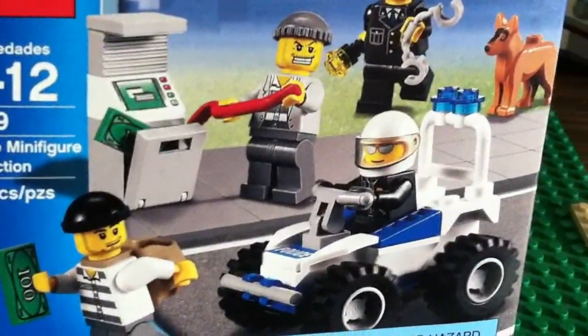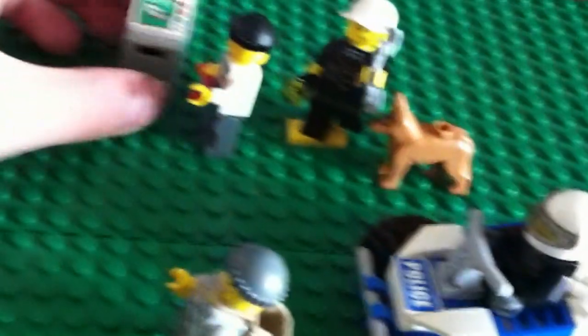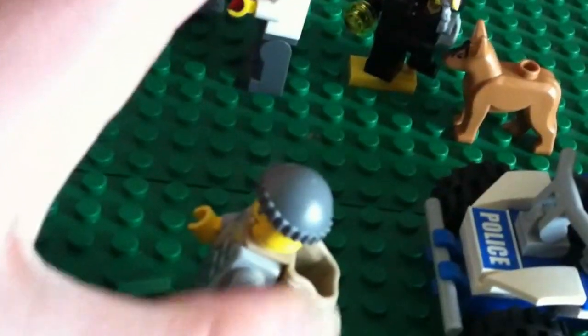It comes with 57 pieces. It comes with an ATM, two money pieces, and two robbers — one comes with a little backpack where you can put some money in.